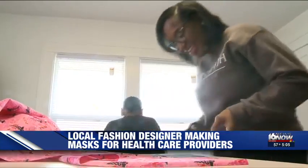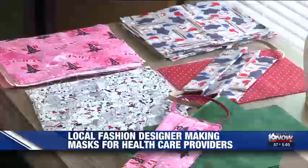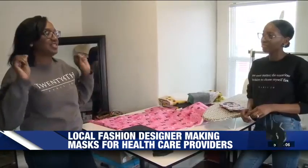The idea came from Parrish's mother, a nurse at Memorial Hospital who helps when she can, because she too knows just how scarce these masks can be. For Parrish, this is personal — these are not just nurses and doctors, these are her friends. And her mother didn't hesitate one moment to say yes, she'll do it.